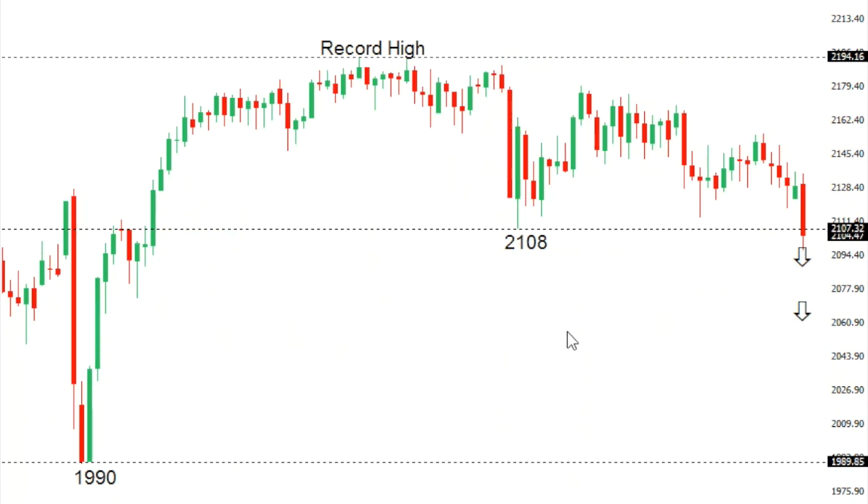SPX 500: A major breakdown in the S&P 500 on Tuesday, with the market taking out the critical September base at 2108. This should accelerate declines over the coming days and weeks down towards the June base at 1990. At this point look for any rallies to be very well capped below 2155.